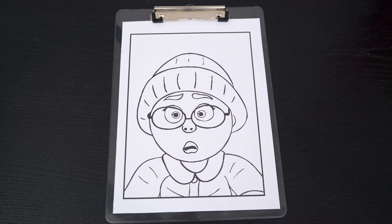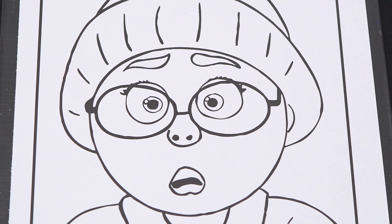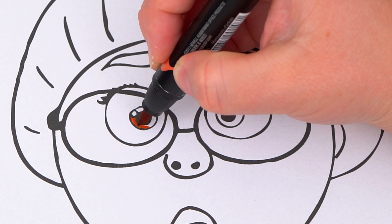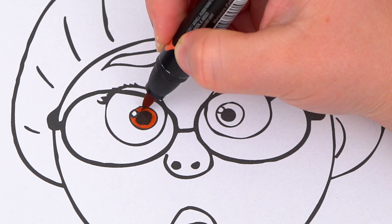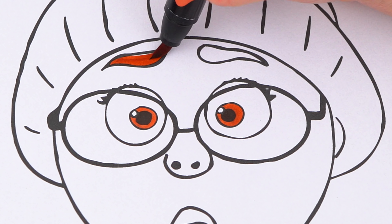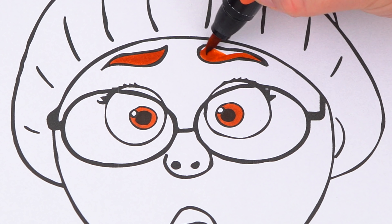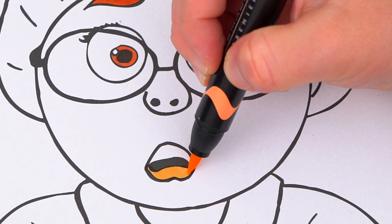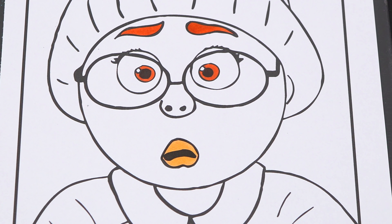Okay, so today I'm gonna color this picture of May. Let's start on her face first. She has orangish-brown eyes and eyebrows, and pinkish-peach lips. Her skin is lighter, peach.